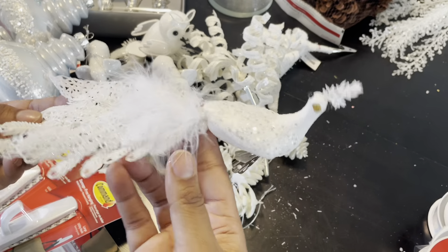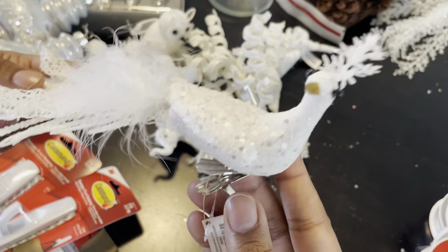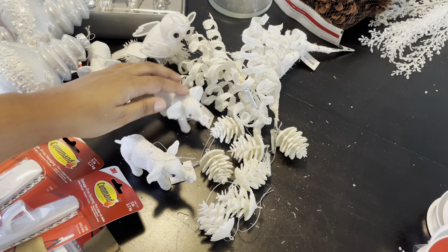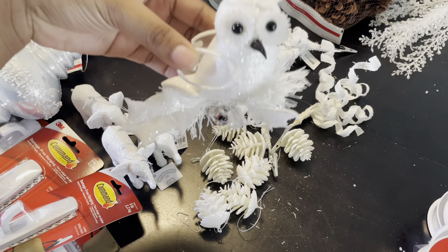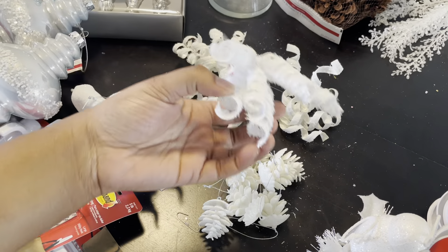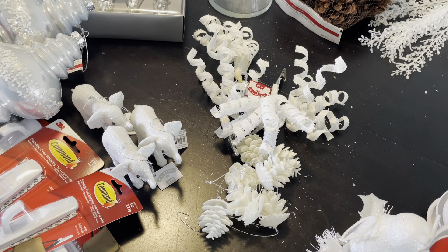I found these tree clips at Walmart — I believe they were only $1.48, but I thought these were really pretty, some extra white to add to the tree. Look at the elephant, and look at that owl — so pretty! I also have some white acorns and some white spiral hooks to put on the tree as well.